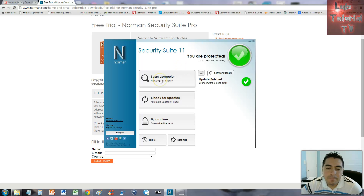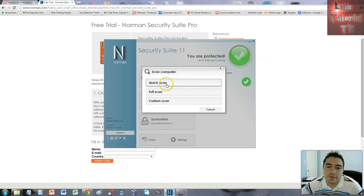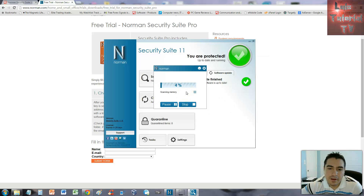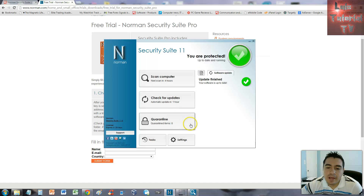What I like about this program is it's really easy to use, especially for beginner users. It has the Scan button, Check for Updates, and Quarantine right there. Those three buttons are the most important in any antivirus or security suite. When you click Scan Computer, there are options for quick scan, full scan, and custom — let's go ahead and do a quick scan to test it out.